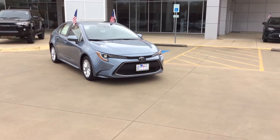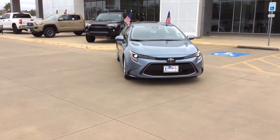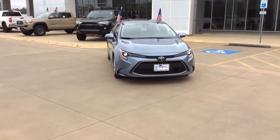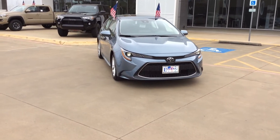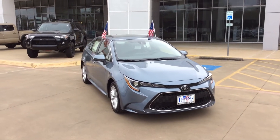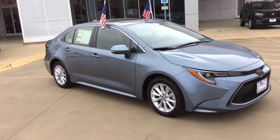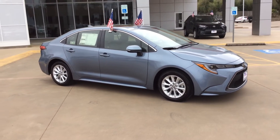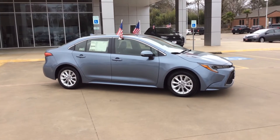It takes a little design cues from the Corolla hatchback. LED headlights, LED daytime running lights. Triple J design is what Toyota calls it on these headlights. Cool looking grille. This here is an XLE trim level. 16 inch wheels. Nice design.